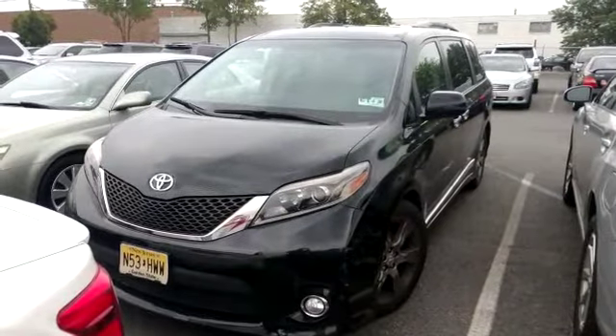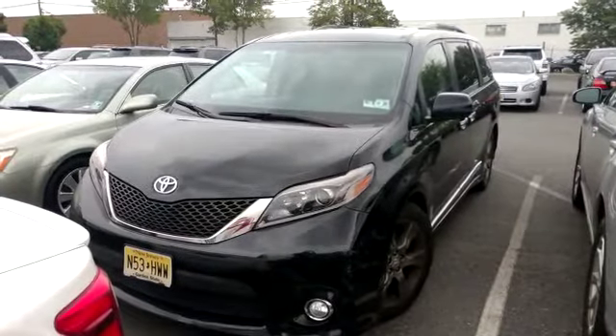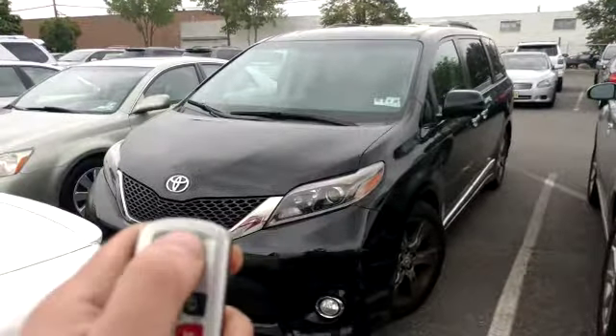Hey everybody, what's going on? Today we installed a remote starter into a 2015 Toyota Sienna. It's a push-to-start smart key vehicle. We integrated the controls for the remote start directly in your factory key fob. You could activate it by pressing the lock button three times.